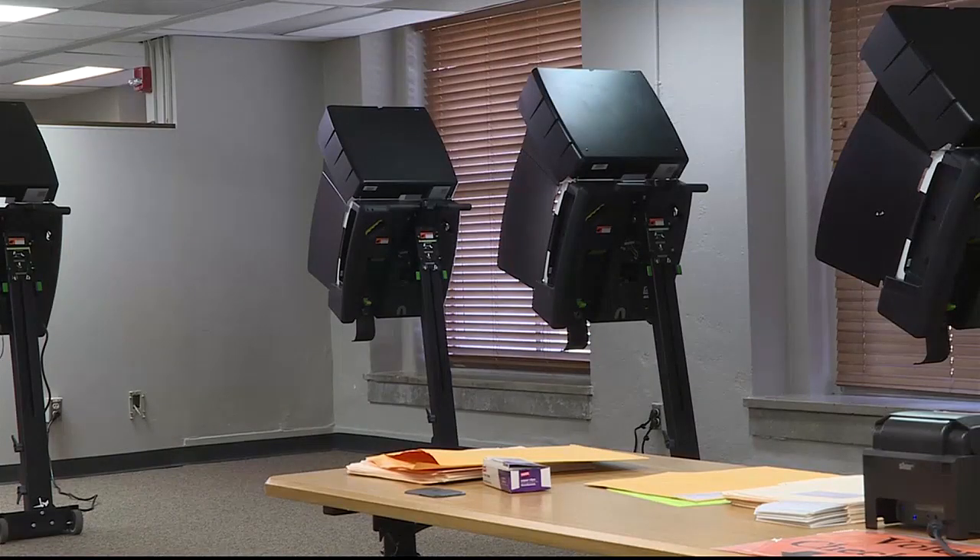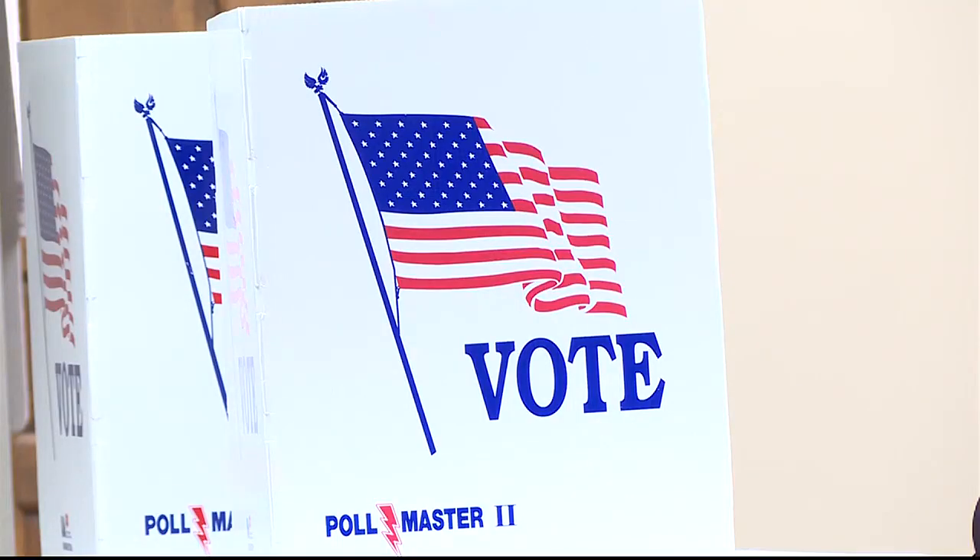Right now there is still a shortage of poll workers. Rainwater encourages those interested to apply: 'If people out there still want to work this election on Election Day, March 19th, we still have time to train you. Please call our office and we will get you plugged in as an election worker on Election Day.'